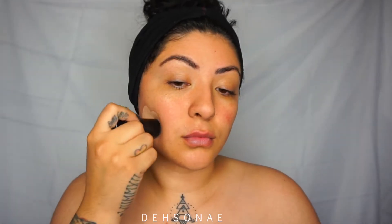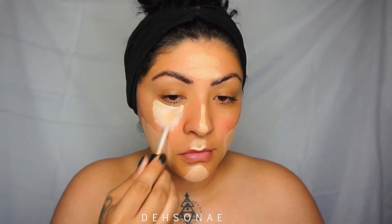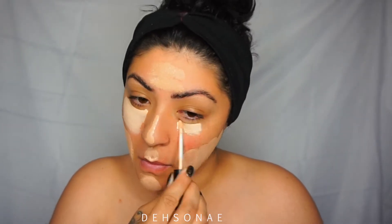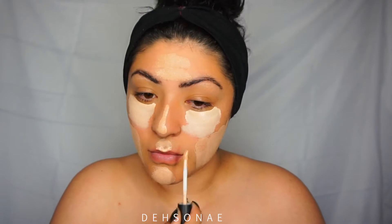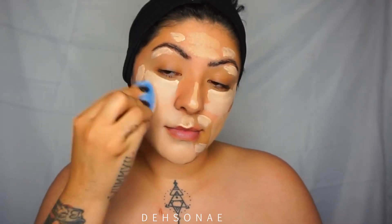To start off, we're gonna take the Makeup Forever HD Foundation Stick and place this on the lower half of my face. Then I'm gonna take a Matte Cosmetics concealer and place this where I would usually conceal. Both of these are super light — I didn't want to use white so I just went with a lighter tone.